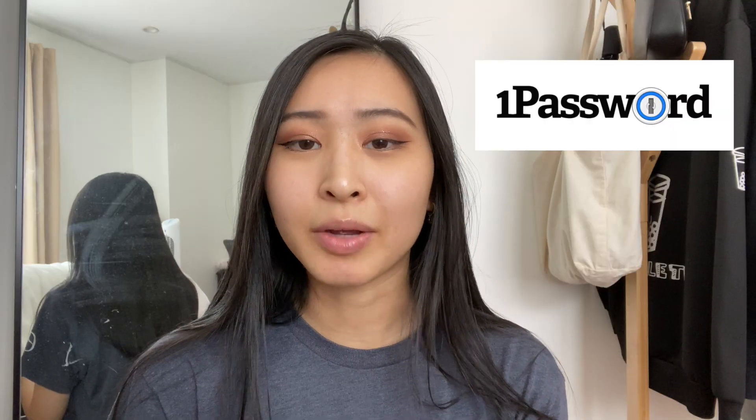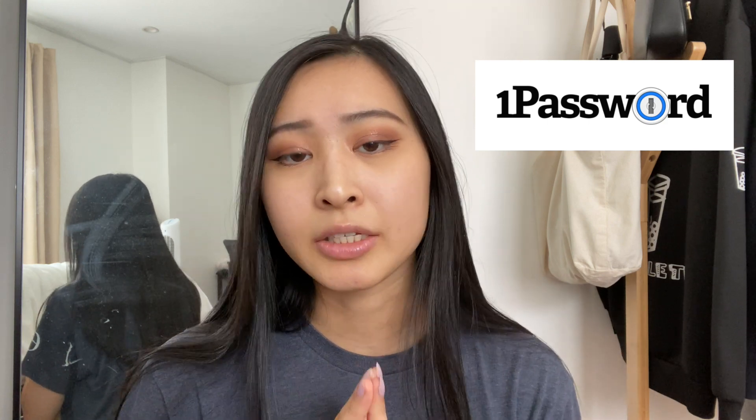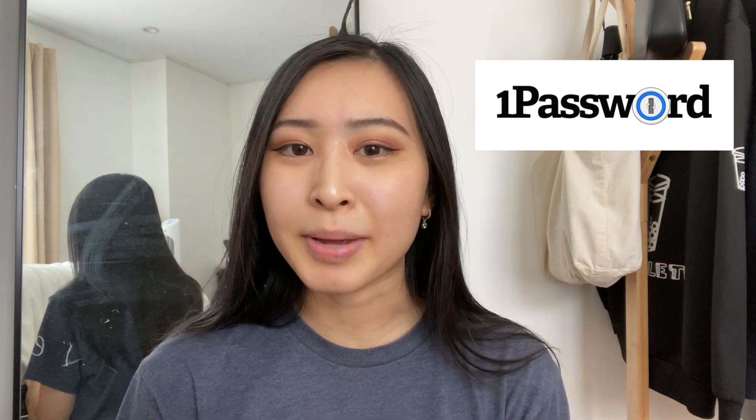If you're interested in trying 1Password for free, you can check out the link in my description. The cost that you pay for a password manager is going to be well worth it for the peace of mind and security that it brings to you. Thank you so much to 1Password for sponsoring, and let's get back to the video.